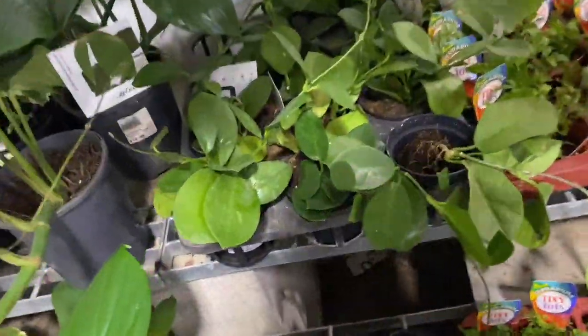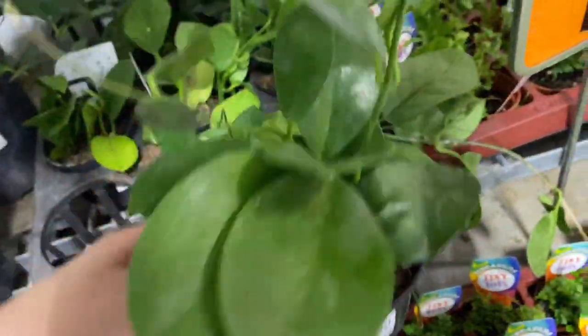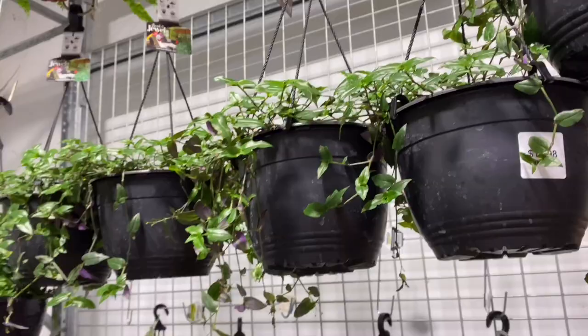These are like dead and dying hoyas for $20 — I'm so sorry, rest in peace. We've got some Tahitian bridal veil for $17.98.